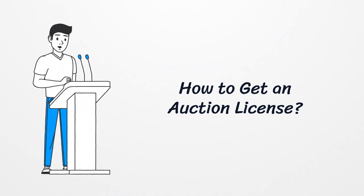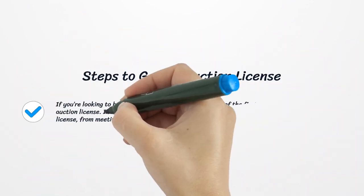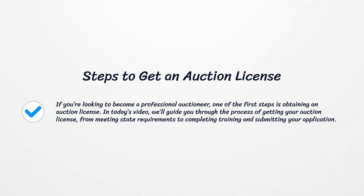How to Get an Auction License. If you're looking to become a professional auctioneer, one of the first steps is obtaining an auction license. In today's video, we'll guide you through the process of getting your auction license, from meeting state requirements to completing training and submitting your application.